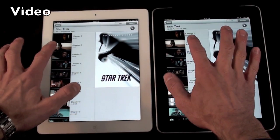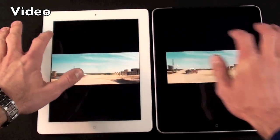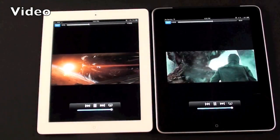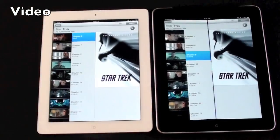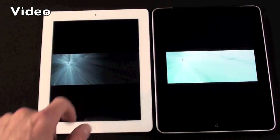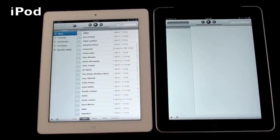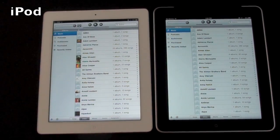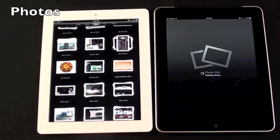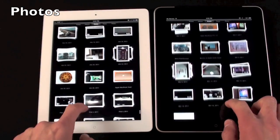Let's pick a chapter in iBooks — iPad 2 is a little faster to load the chapter. Now let's see about scrubbing: about the same. Let's load another chapter — just slightly faster on iPad 2. Now let's load our music. Again iPad 2 is faster, and a little faster loading an album as well.